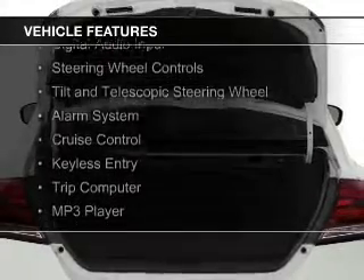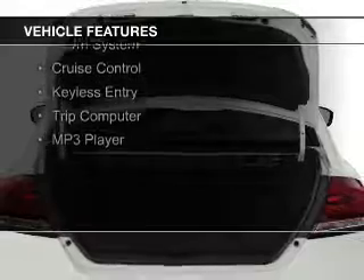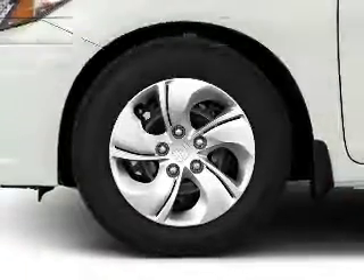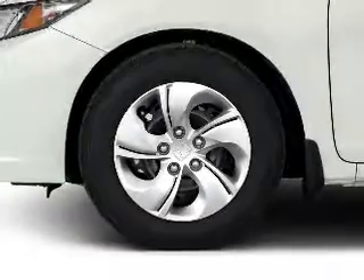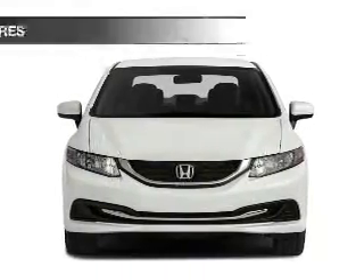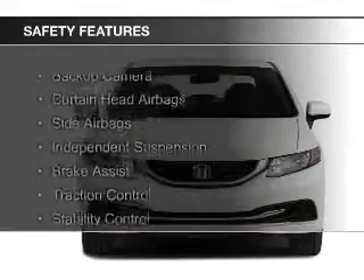Bluetooth connectivity, digital audio input, steering wheel controls, a tilt and telescopic steering wheel, an alarm system, cruise control, keyless entry, a trip computer, and an MP3 player. Safety was made a priority with these features.